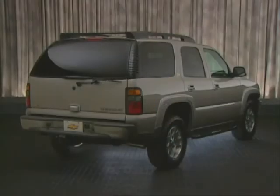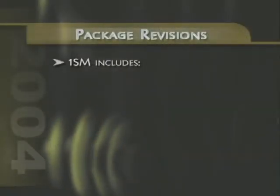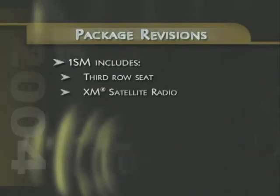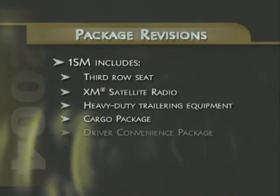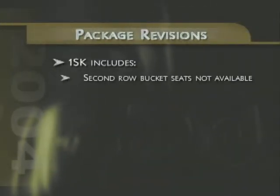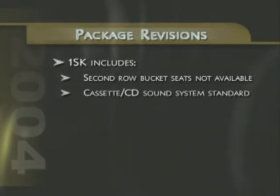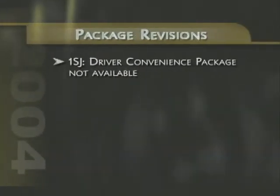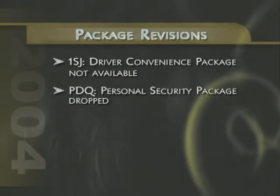Several Tahoe packages have been revised for 2004. The 1SM package now includes the third-row seat, XM satellite radio, and heavy-duty trailering equipment, as well as the cargo package and driver convenience package. For the 1SK package, second-row bucket seats are no longer available, and the cassette CD sound system is standard, replacing the CD changer sound system, which is now available as an option. The driver convenience package is no longer available with package 1SJ, and the personal security package has been dropped for 2004.